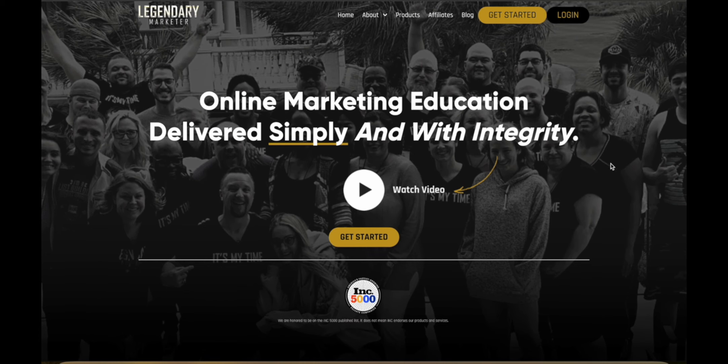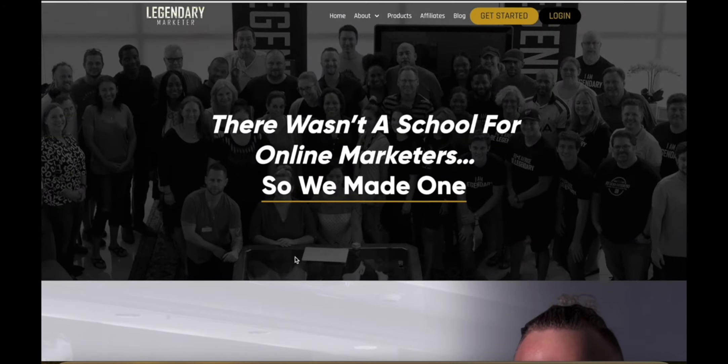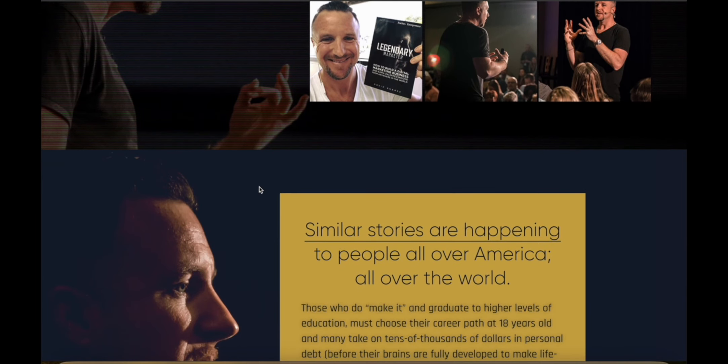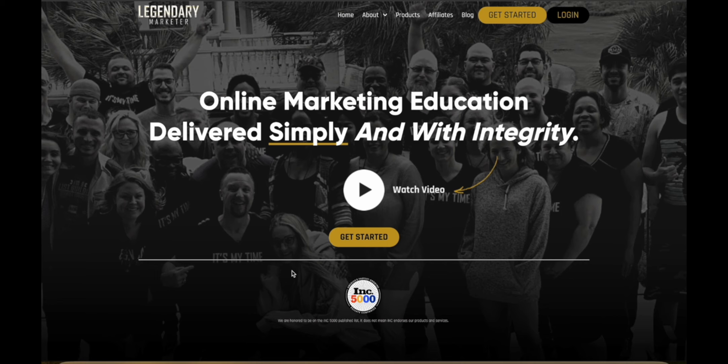I would recommend Legendary Marketer. This is an online marketing education company, and the main person behind the program is David Sharp — the CEO and founder. His story is really motivating: he dropped out of high school, was a teenage father, got into substance abuse at a very early age, and his life was in shambles until he discovered you can make money online with affiliate marketing. After many years he learned how to make real money online, and that's how he founded Legendary Marketer.